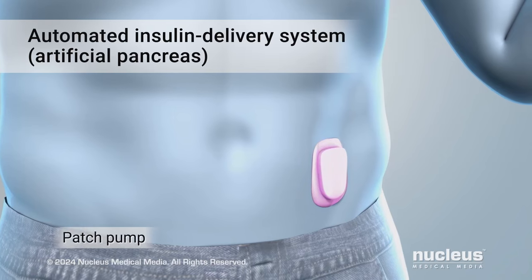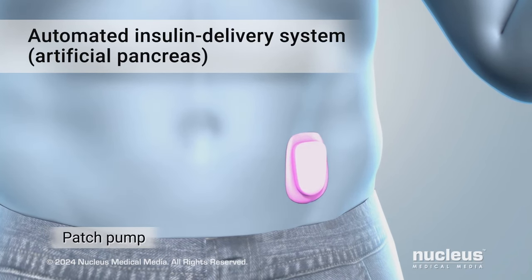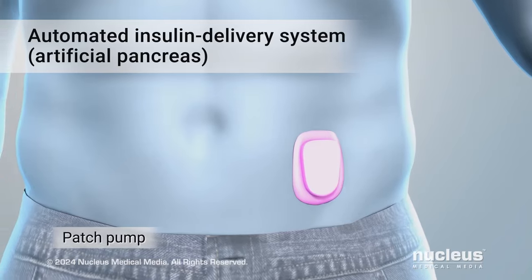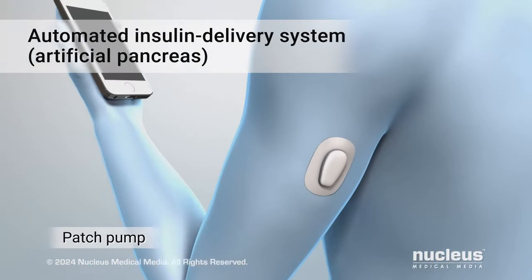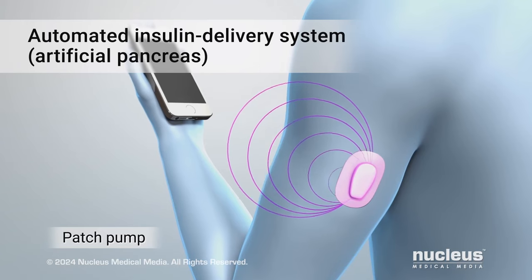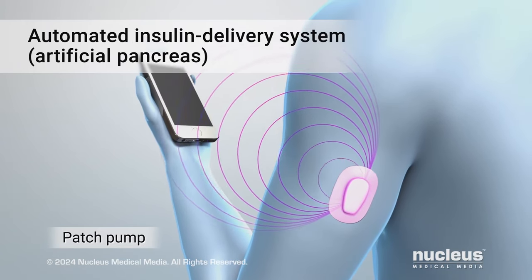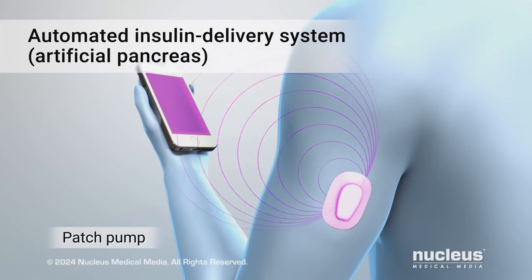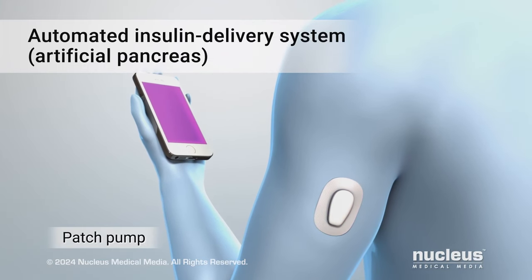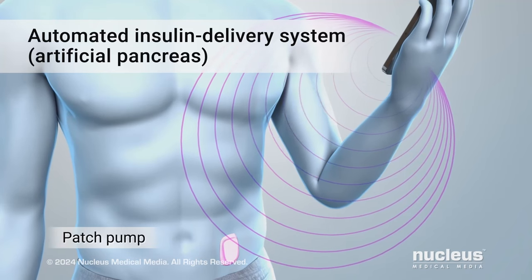Another type of pump, called a patch pump, is attached directly to your skin. It has a short tube underneath it that delivers insulin into your body. With this type of pump, the CGM sends your blood sugar level information to a program on your smartphone or other wireless controller. The program calculates the amount of insulin you need, then signals the pump to send insulin into your body.